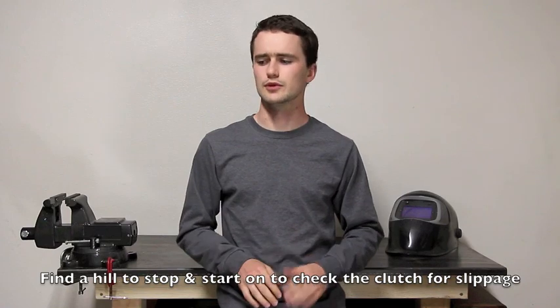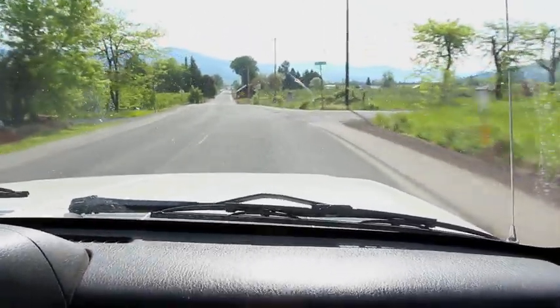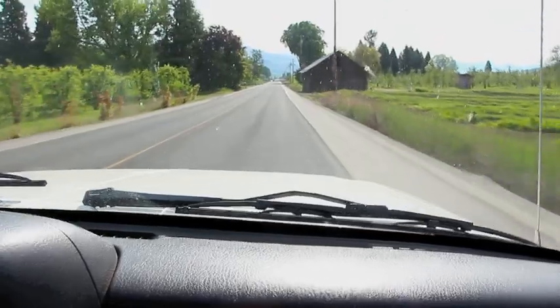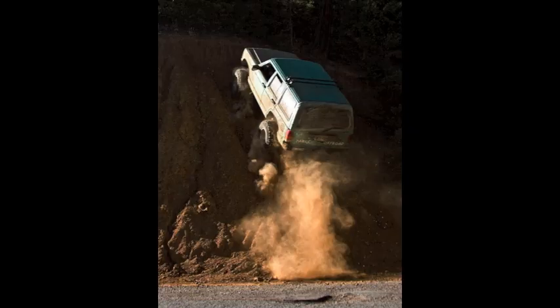It should have a lot of pickup; there shouldn't be any hesitation. When you get up to highway speed, pay attention to the steering. I like to actually let go of the wheel a little bit and make sure it tracks okay. It is a solid axle SUV — it's not your mom's Honda. The steering is a little loose, but you shouldn't have to fight to keep it in the lane.